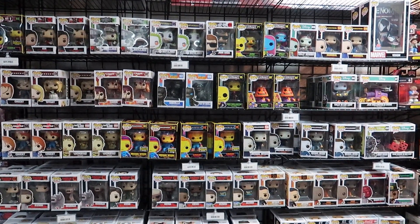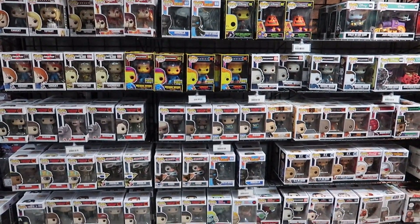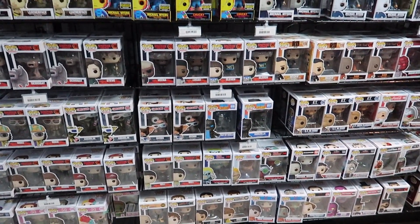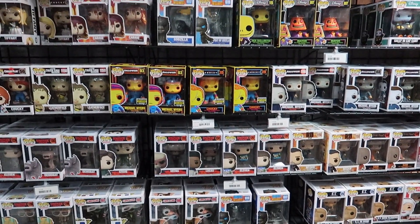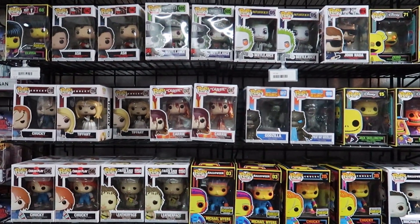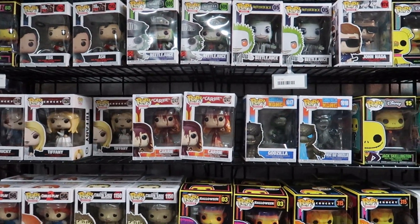They have a very impressive Funko Pop section as well for those of you who are into collecting pops. I only have a couple myself, but if you see something that you like you can order it online and have them ship it out to you.